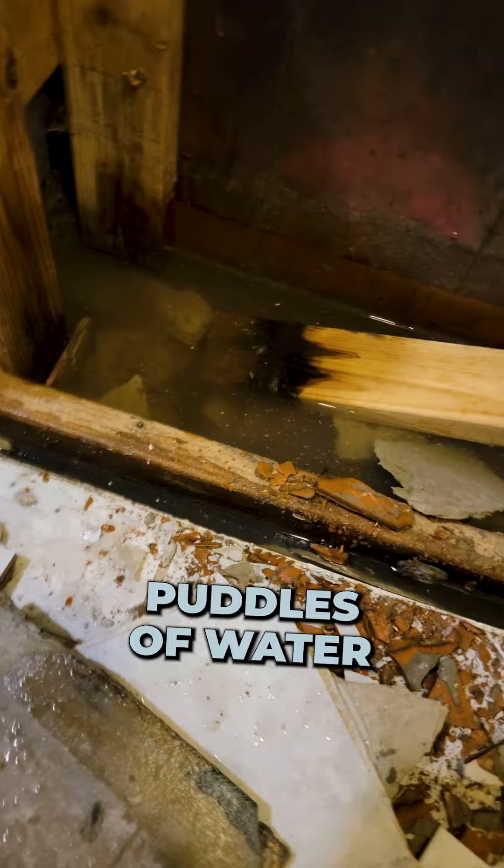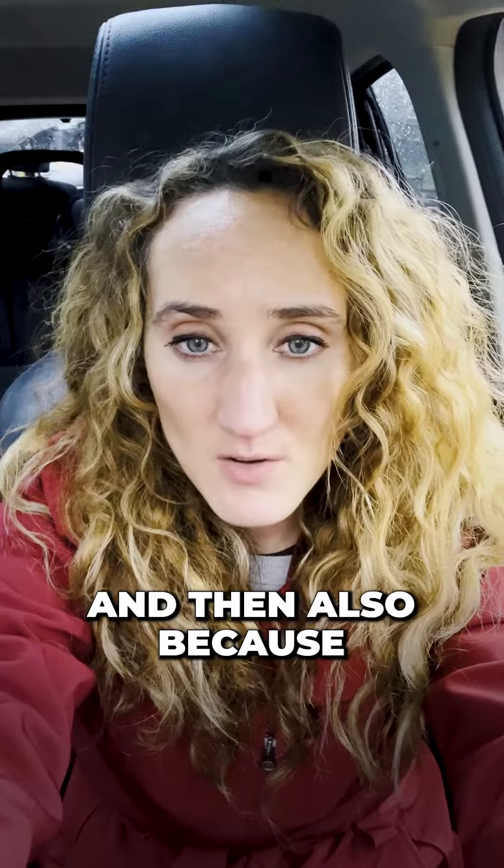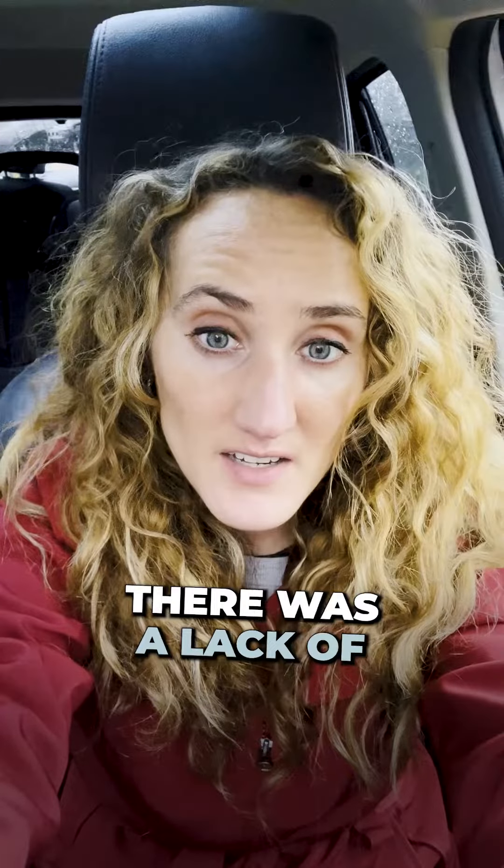there were literally puddles of water inside the shower bench. The leak was found during my home inspection. My contractor said that he believed the cause was due to an incorrect valve setup and also because he guessed there was a lack of cement board.